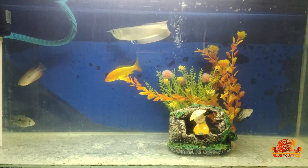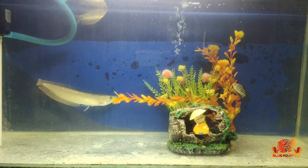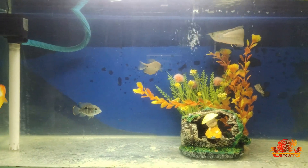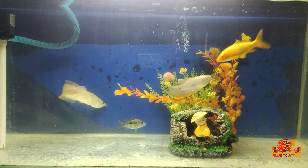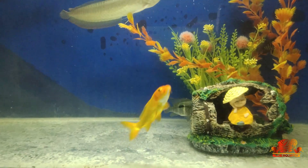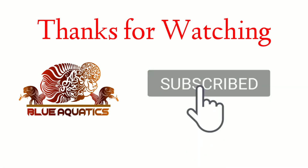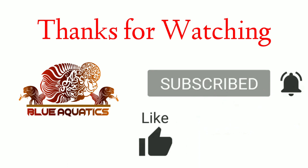Friends, I had tried to cover almost all the best species available for the tank cleaning process. If you know any other species which is also good, then please comment in the comment section so that it is helpful for others as well. For watching more such informative videos, do subscribe to my channel and ring the bell so you never miss any important update. Stay tuned, stay healthy, and have a happy fish keeping.